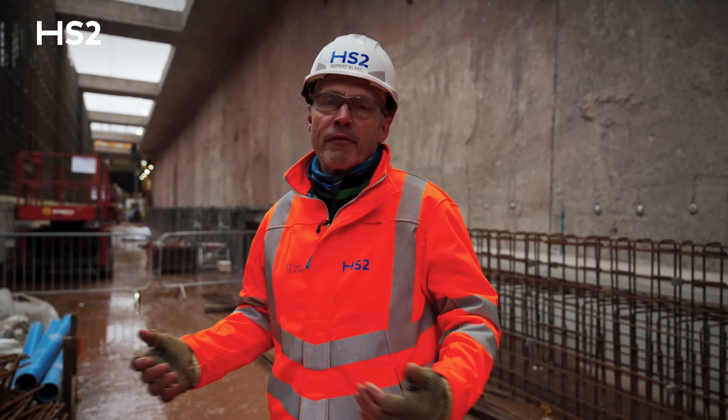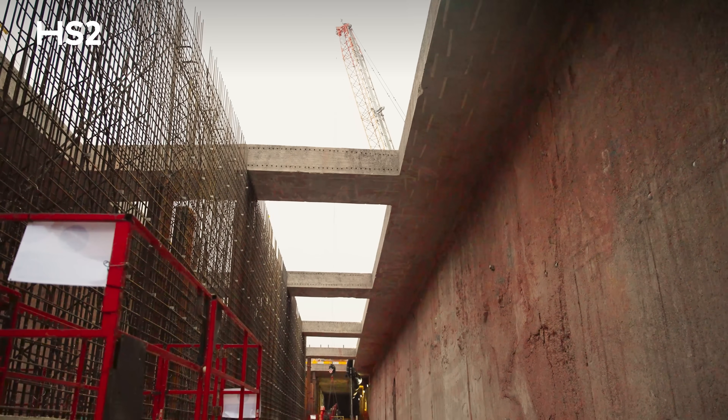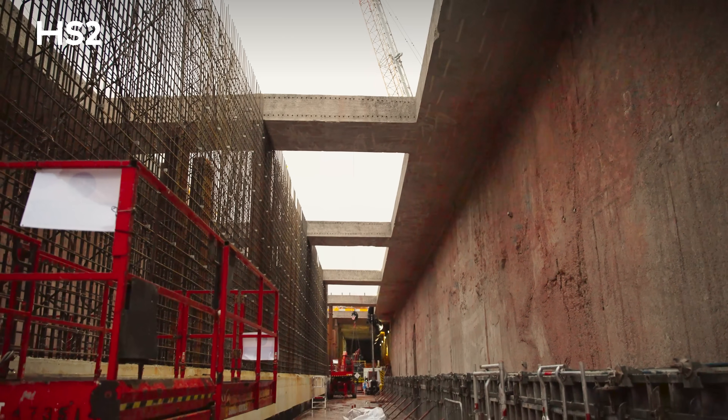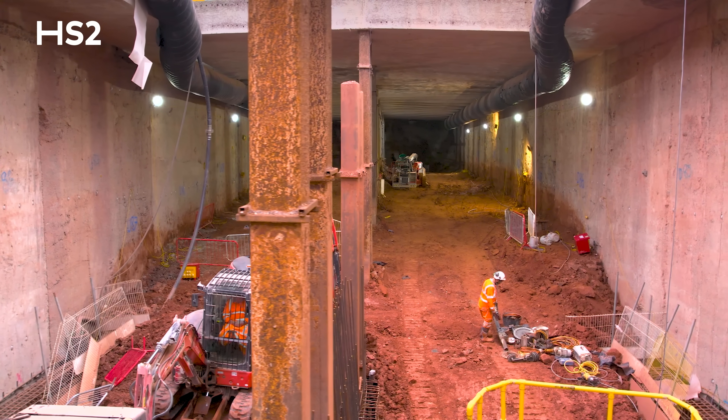Here we are now a bit further along the tunnel. Behind me you can see where the central wall is starting to be fixed — we'll be pouring that later — and beyond that you can see the excavation which is currently progressing underneath Cromwell Lane.